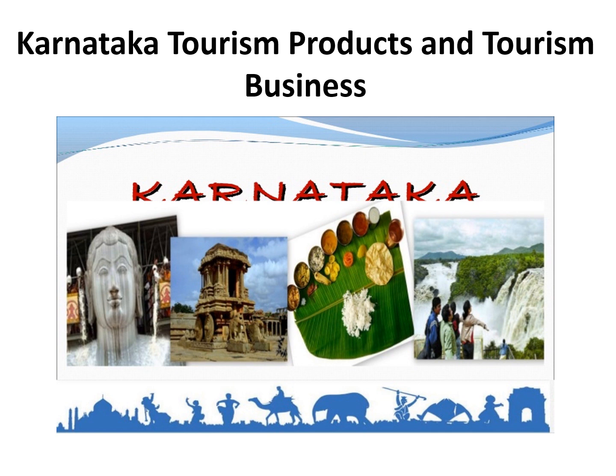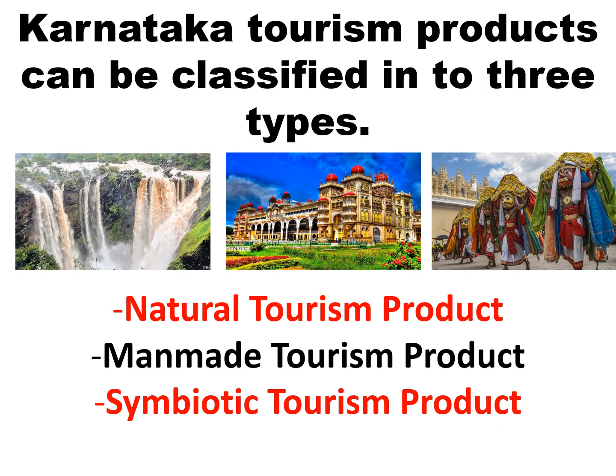Tourism in Karnataka stands out with its diverse offerings that include wildlife and national parks, monuments and heritage sites, beaches and pilgrimage sites. Yet another notable point is that tourist attractions in Karnataka are located at geographically extreme ends, which interestingly make the capital Bengaluru — Silicon Valley of India — the focal point of tour itinerary. Karnataka tourism products can be classified into three types: natural tourism product, man-made tourism product, and symbiotic tourism product.